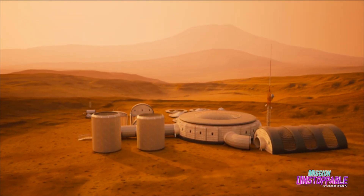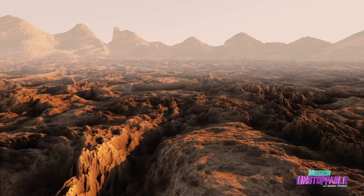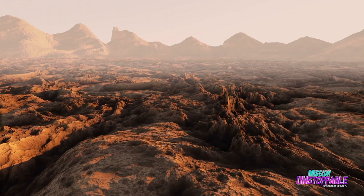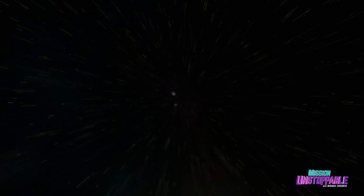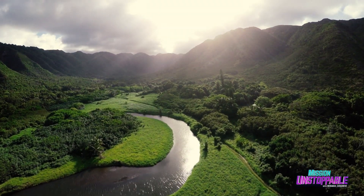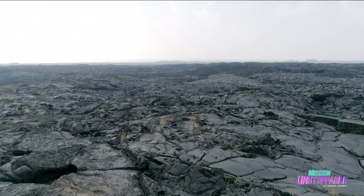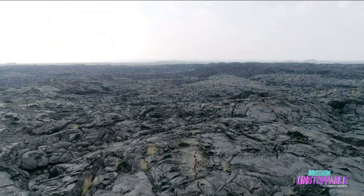When we build bases on the moon or Mars, we'll need to make use of the materials there. But where on Earth can you find materials like those on other planets? Well, what if I told you Hawaii? It's true — the lava rocks on this island paradise might hold the key to constructing our first moon or Mars base.